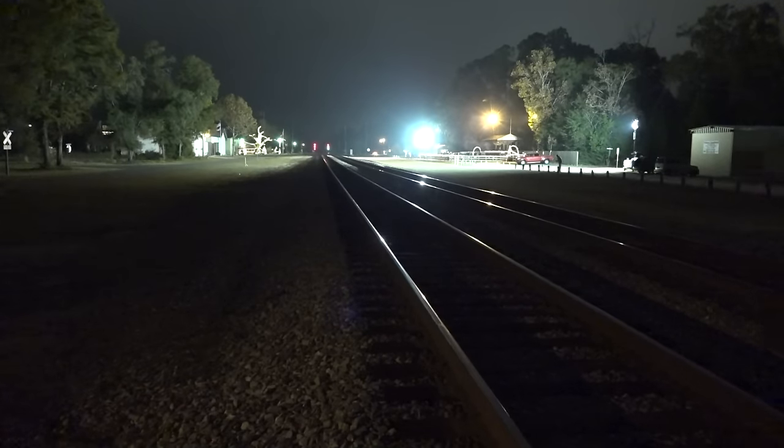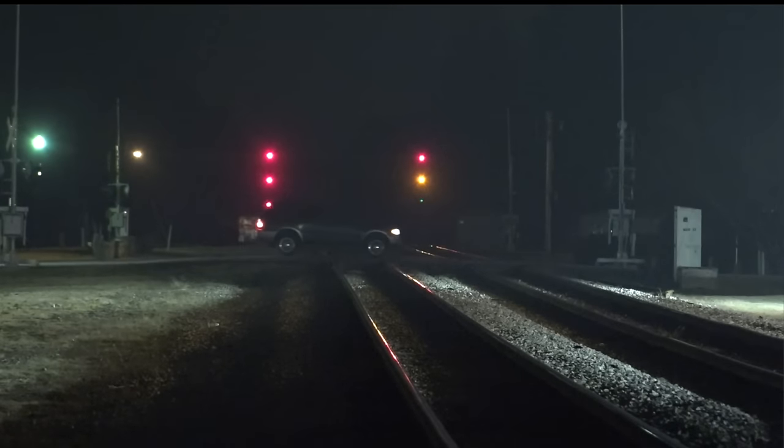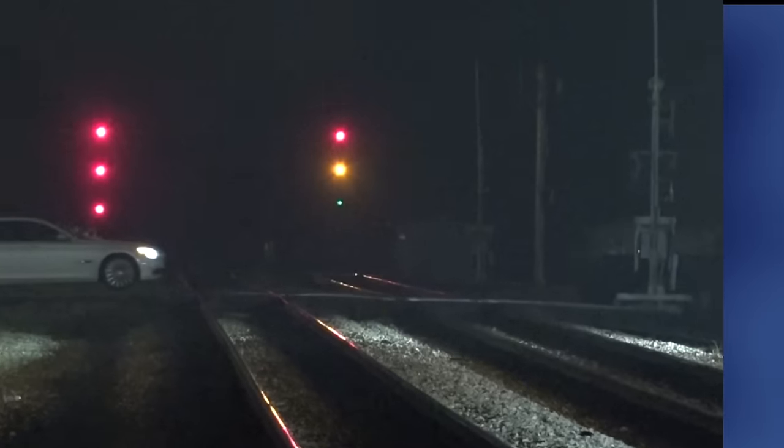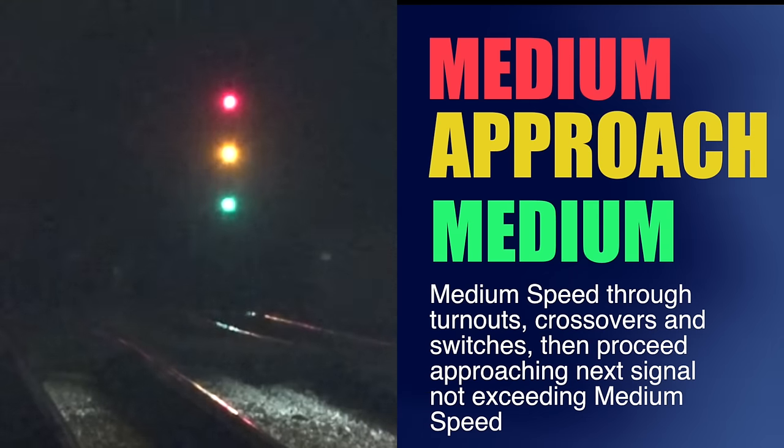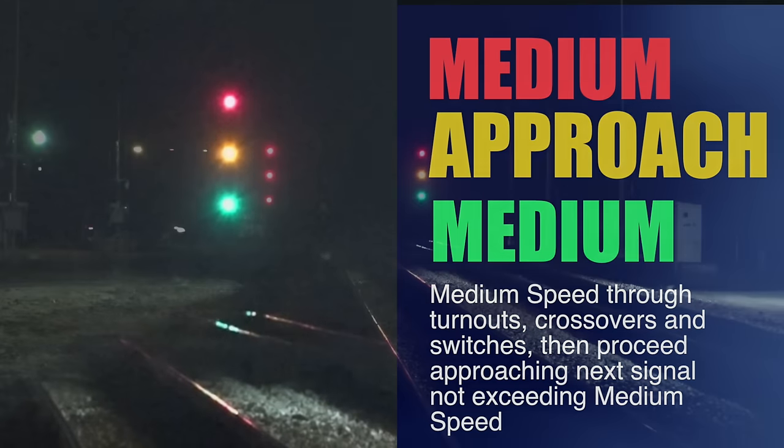Now look at this signal in Folkestone, Georgia. Red over yellow like at Lakeland, but then a flashing green on the bottom. The flashing green down there makes that medium approach a medium approach medium: medium speed through turnouts, crossovers or sidings, then approach the next signal not exceeding medium speed. Likely the train coming will go through a turnout at this signal, then another one a few miles ahead.